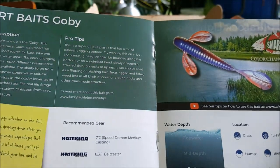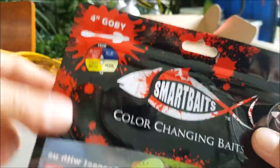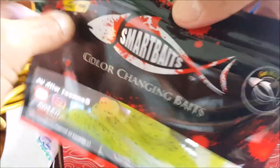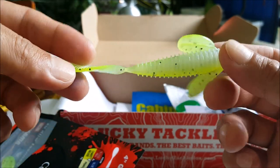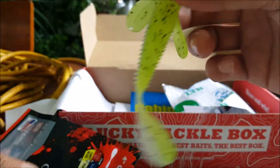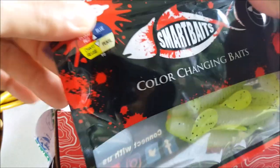Alright, two topwater baits already. Next we have the Smart Baits Goby — interesting bait, it changes from chartreuse to pearl. I could definitely put this as a trailer on my chatter baits. Nice looking color and interesting design. This retails for $3.99 for a little four-pack. I do like Smart Baits — I've caught fish off every single package I got through these unboxings.